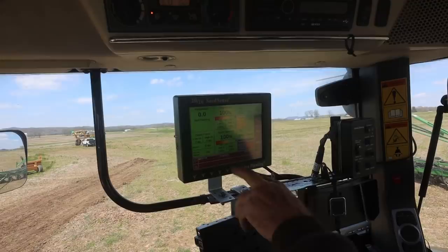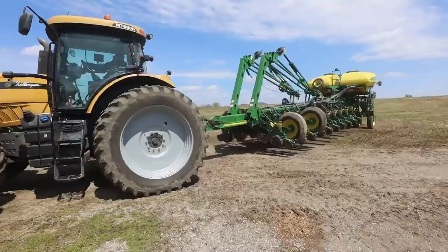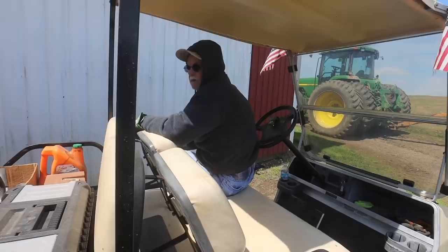You also have to program your field in the iPad — once you do it on there it'll sync up to the cab monitor. I actually ran a 1790 John Deere splitter planter for one year. It was pretty old and worn out, we got it really cheap, and then traded it for our first Case planter straight up. The planter's ready to roll.